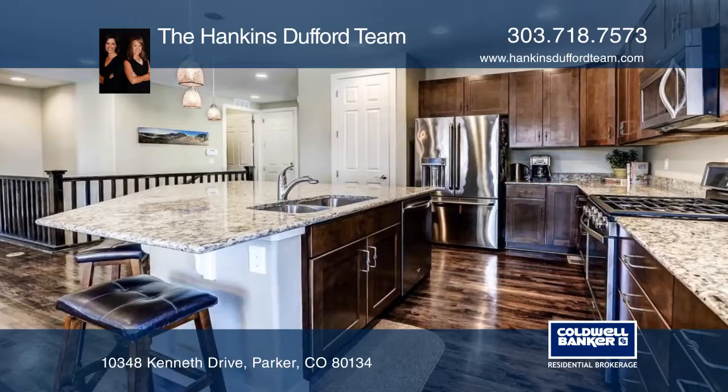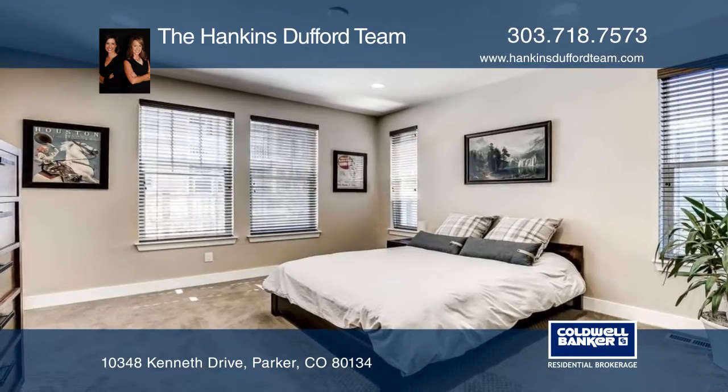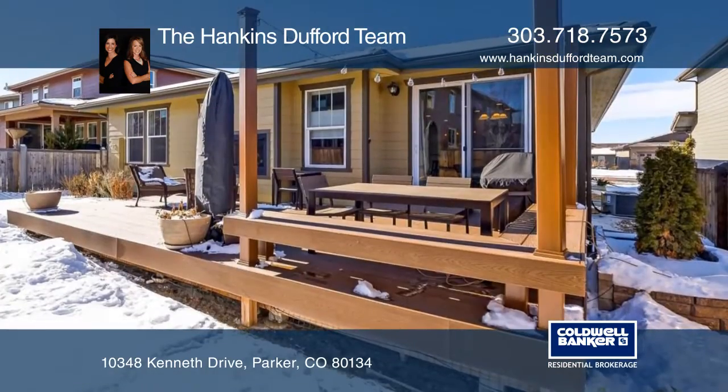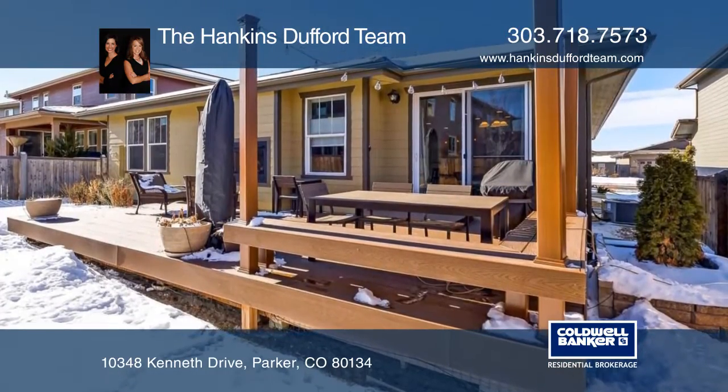Enjoy your morning coffee or evening drink on the delightful expansive Trex deck and perfectly manicured backyard landscaping. The full, unfinished basement is ready to finish to your desire.